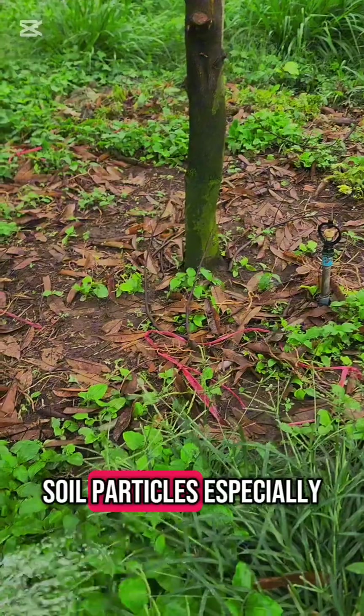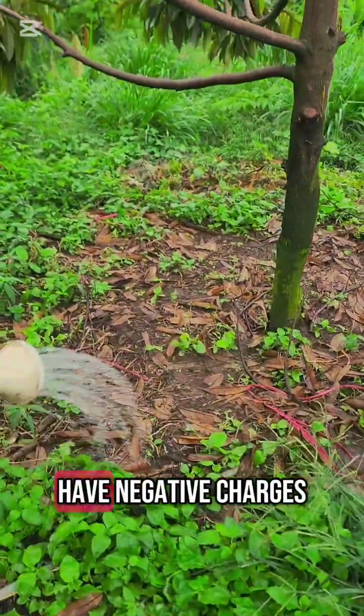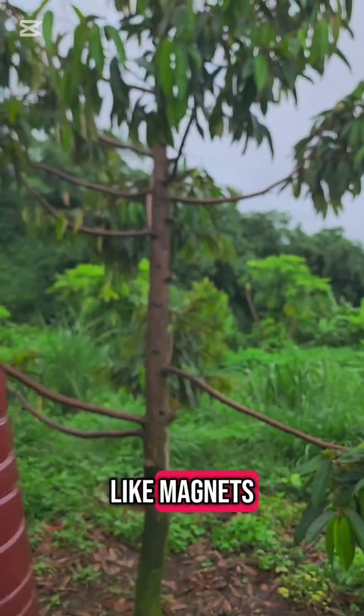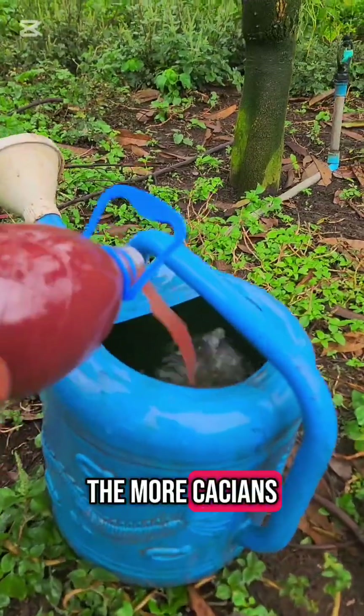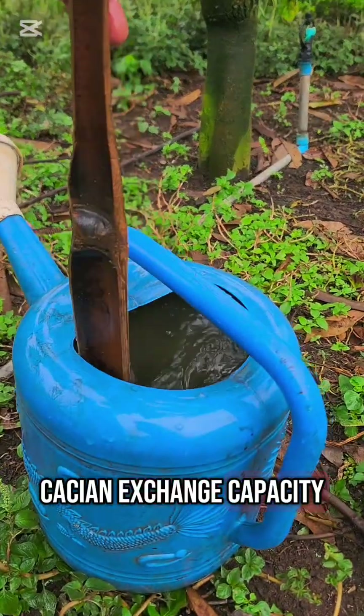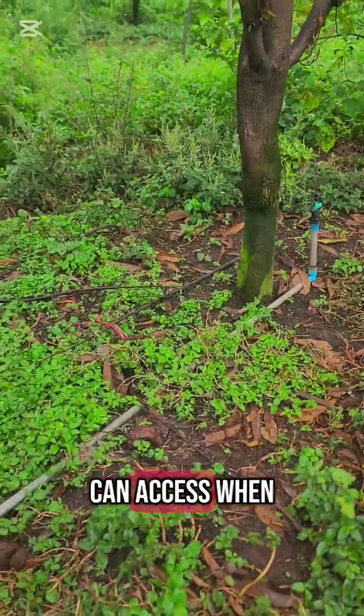Soil particles, especially clay and humus, have negative charges. They attract and hold on to these positive cations, like magnets. The more cations a soil can hold, the higher its cation exchange capacity, and the more nutrients your crops can access when they need them.